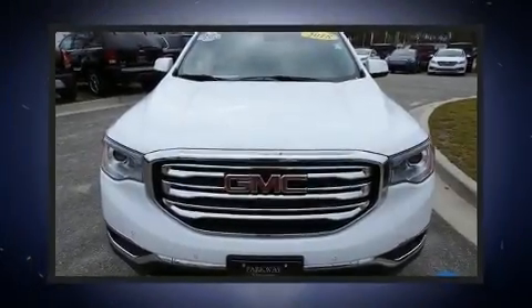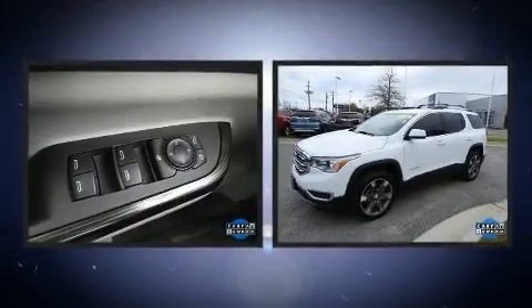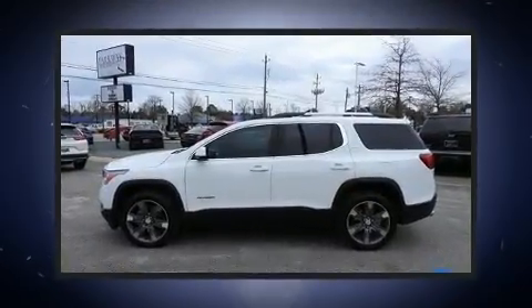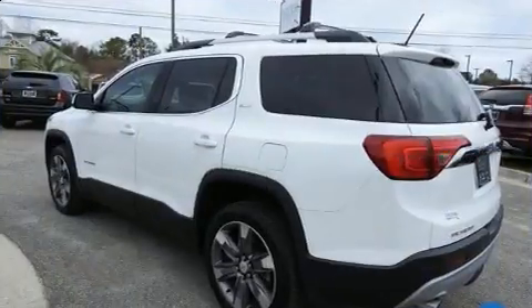Get excited about the 2018 GMC Acadia. Under the hood you'll find a six-cylinder engine with more than 300 horsepower. For added security, dynamic stability control supplements the drivetrain, distinguishing it from the competition.